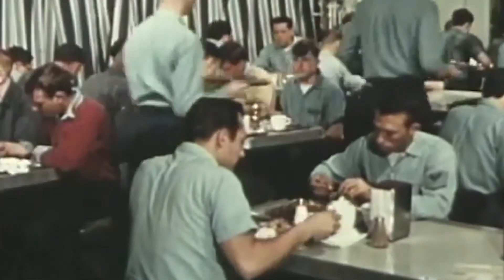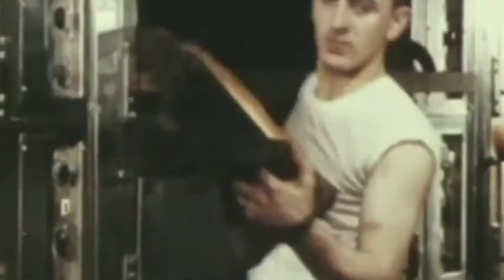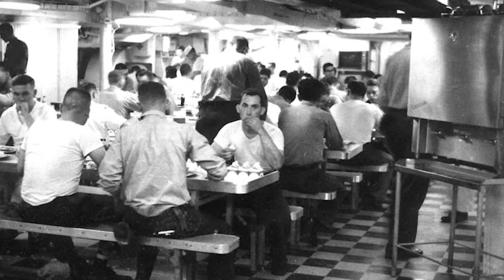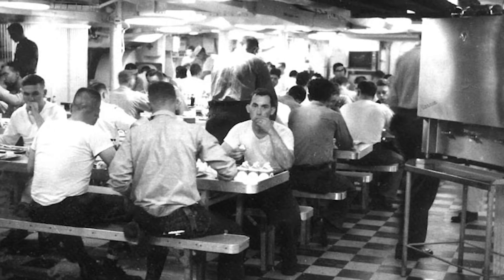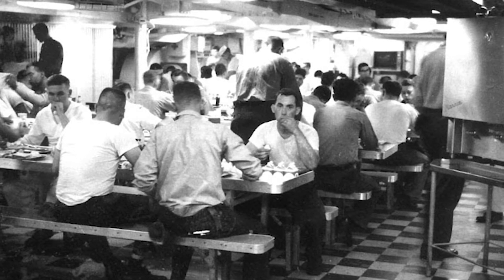A good breakfast was very important to us. A typical statistic might be 900 dozen eggs, 600 gallons of milk, 10 tons of food a day, and 13,000 meals served on Midway. Remember, we had 4,300 young people between the ages of 18 and 25.